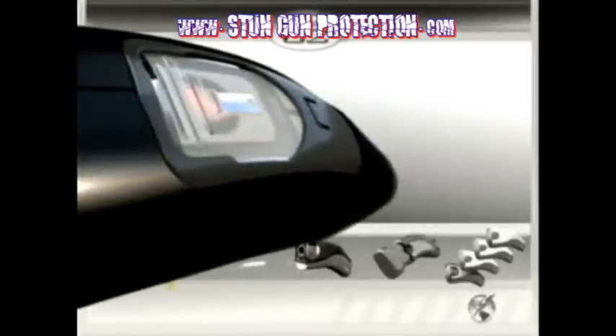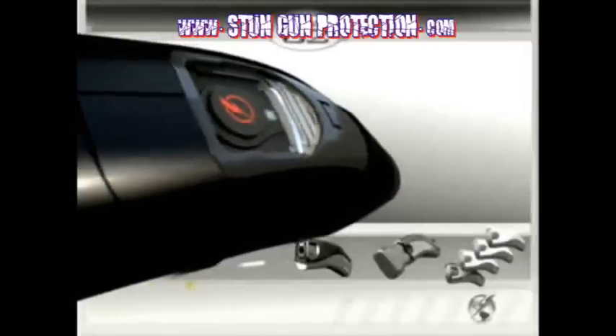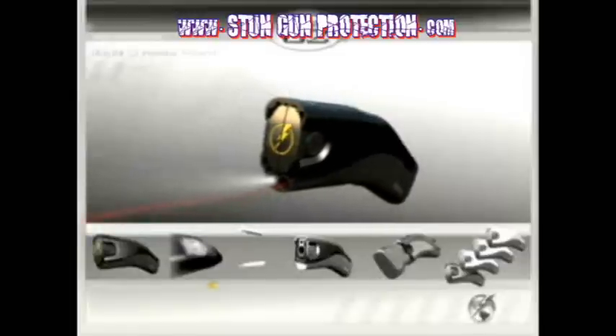A trigger safety cover protects the user from accidental activations. When the safety cover is opened, an integrated light illuminates the surrounding area, and the optional laser sight shows exactly where you are aiming.